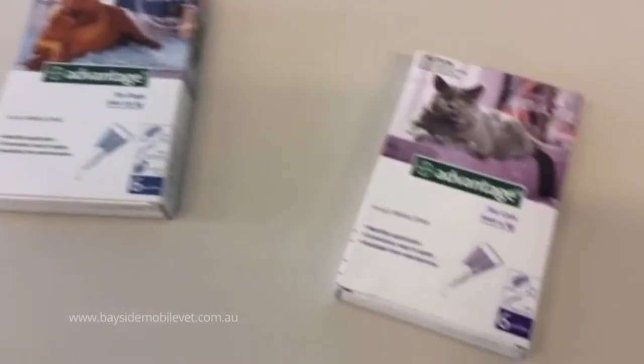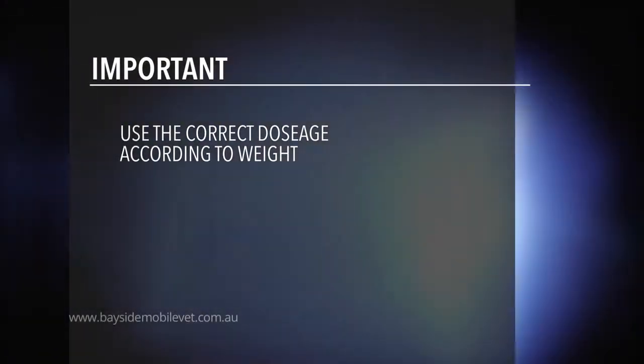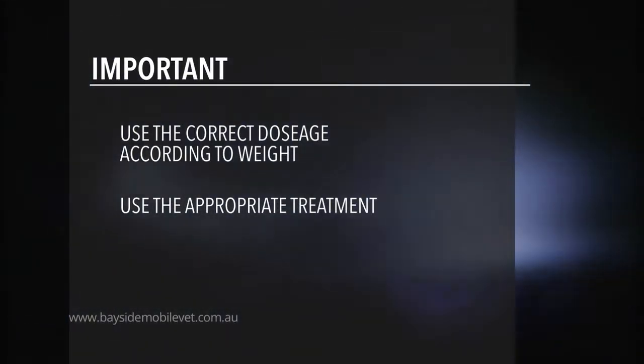It is very important to use the correct dose range of the product for the weight of your pet and use the appropriate treatment. For example, don't use a dog product on your cat.